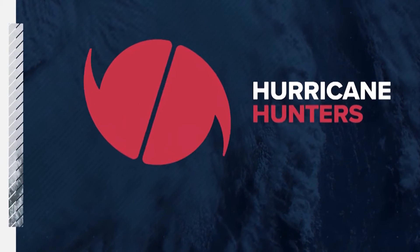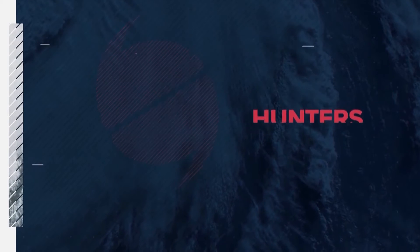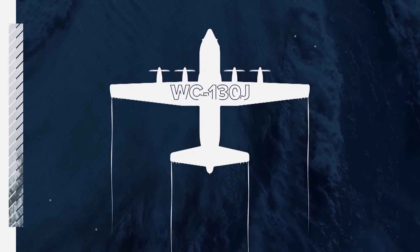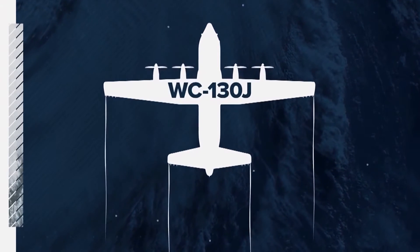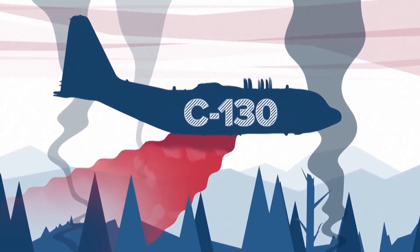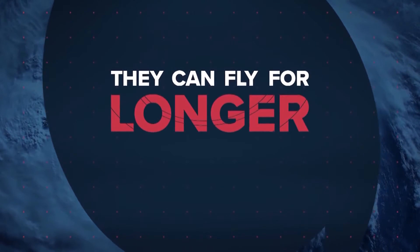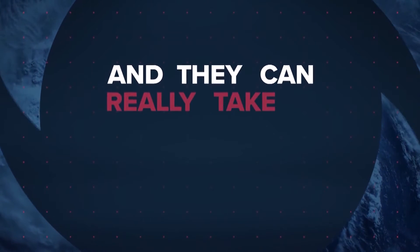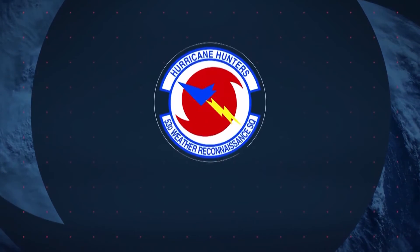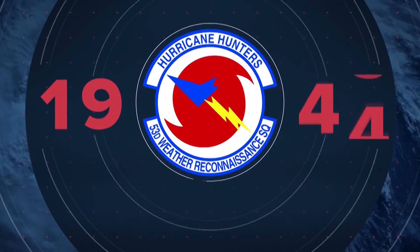Hurricane hunters provide a lot of information about a storm, but how are they even getting inside? They're flying a plane called a WC-130J, like this one. It's a modified version of the C-130 plane that you might see dropping that red stuff on a fire out west. These planes are tough — they can fly for longer periods of time and they can really take a beating. These airborne science missions are run by the 53rd Weather Reconnaissance Squadron, which has been flying into storms since 1944.